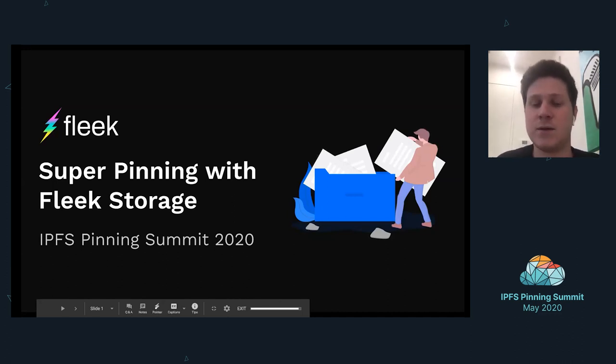I'm not going to skip over what Fleek is and our current product — the Fleek hosting product — that's been doing super well and getting a lot of great feedback. We'll walk through that as well, even in a quick demo format, and then talk about the details of how we're pinning and get into the details behind the scenes.